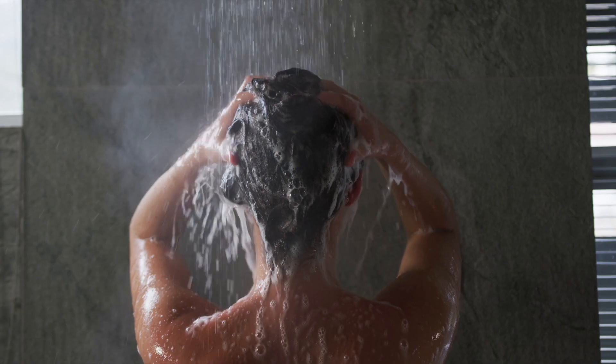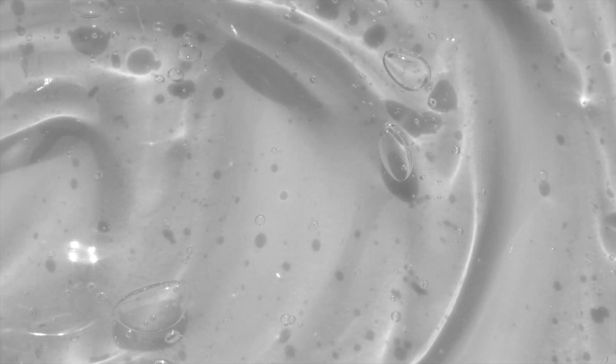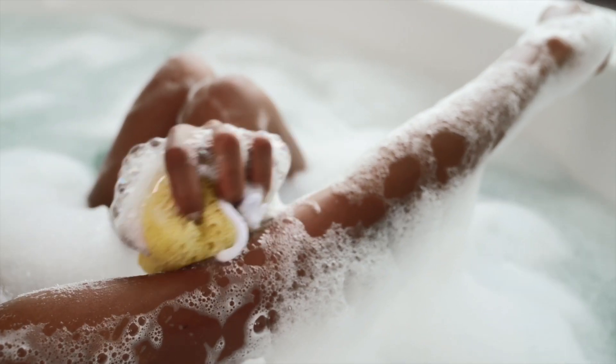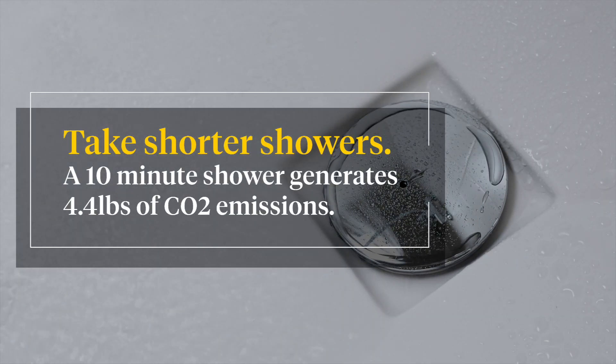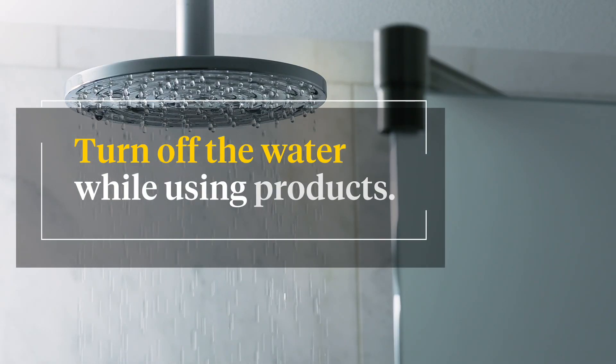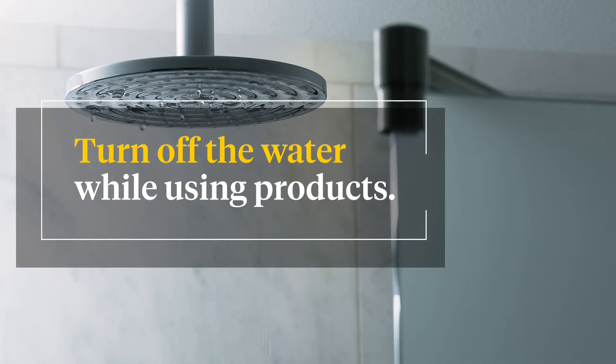Take washing your hair, for example. Much of the water used in the lifetime of a shampoo or conditioner actually happens right in our showers or baths. And don't forget the environmental impact of heating all that water. So having a shorter shower and turning the water off while using products is a super easy way to make a big difference.